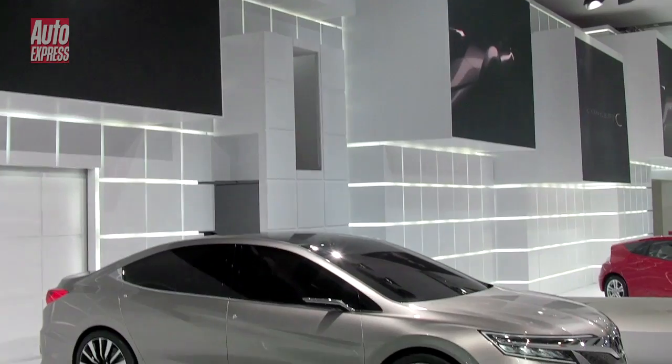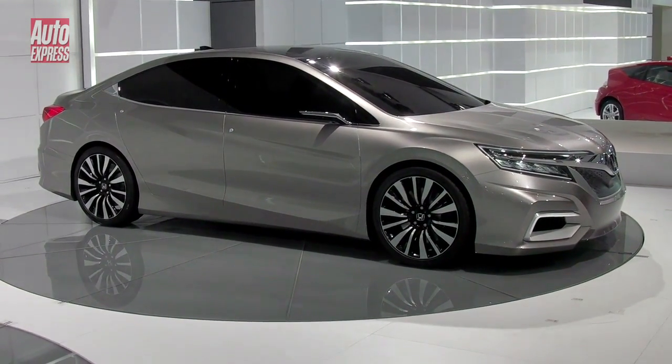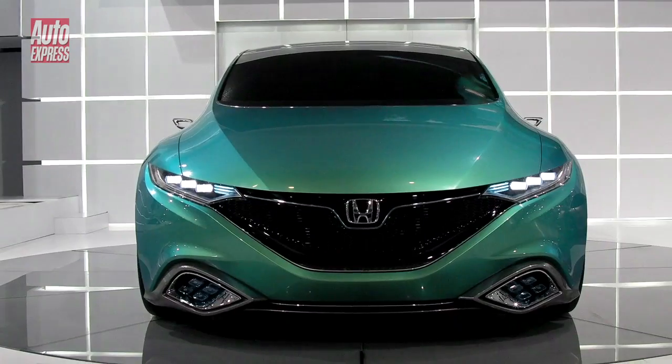Honda showed two concepts in China. This Concept C saloon — standing for Cool, Challenge and China — and what's described as a global compact car, the Concept S, which stands for Stylish, Smart and Surprise.